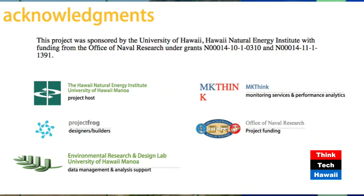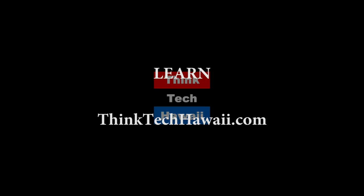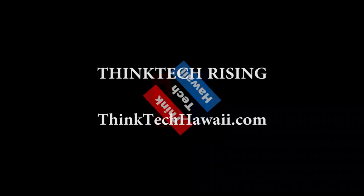And that already brings me to a close. ThinkTech Hawaii, Code Green. See you next time.